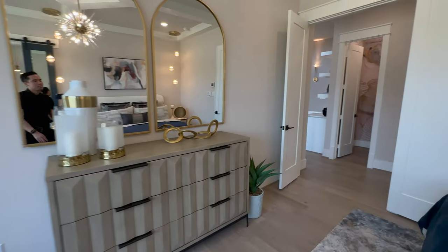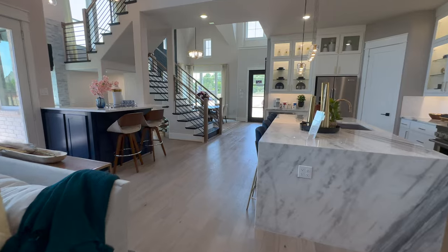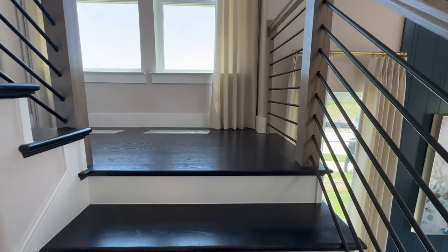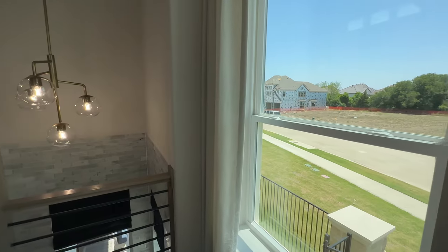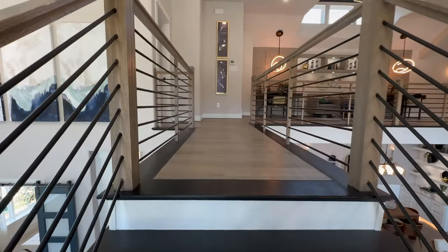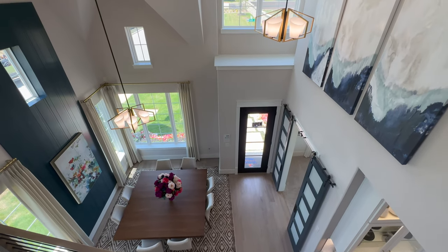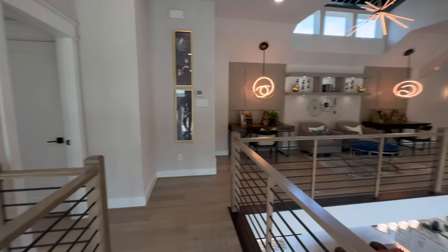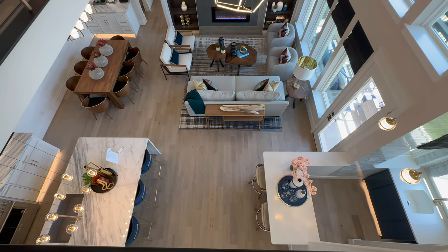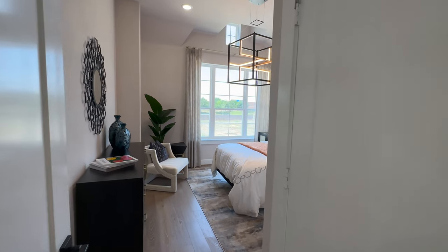And then the upstairs — it has a media room as well as a loft space. So this home, for only being 3,500 square feet, they definitely maxed out its potential. They are doing a little bit of landscaping outside, so I apologize if there is a little background noise. Looking down to your formal dining area — these ceilings are going to be about 23 feet high. And oh my gosh, that is beautiful.